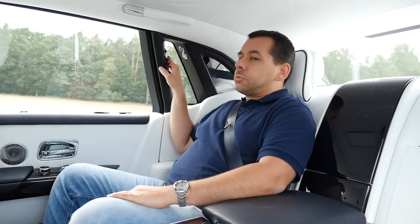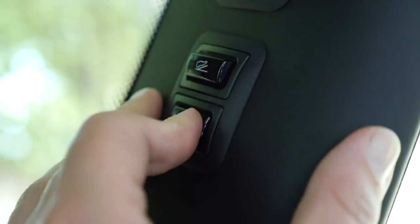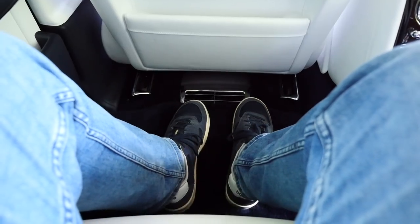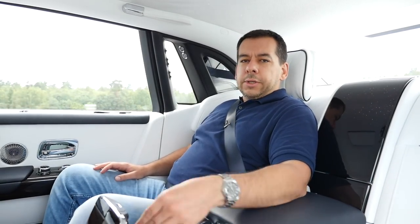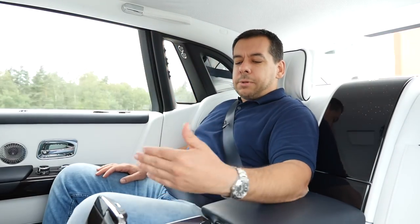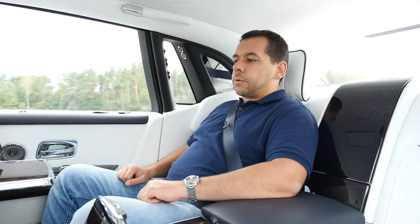There is a volume switch here should you want to increase or decrease volume without looking for the Rolls-Royce version of the iDrive controller. There is also footrest adjustment, which is working now. The controller is nicely concealed because Rolls-Royce customers apparently don't want to be exposed to technology. So instead of a tablet like in a BMW 7 Series, we get this controller, and you can press a button on the seat or here and the table unfolds and a screen pops up.